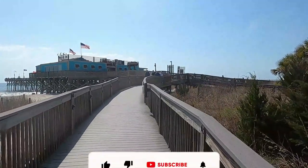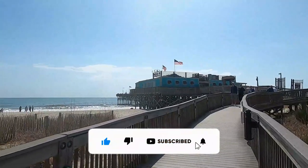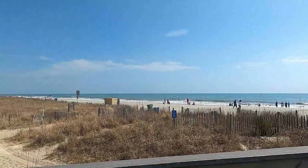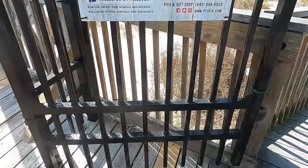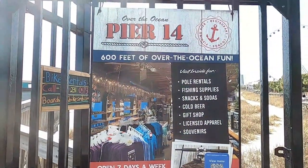Well, it's happening everybody. If you love the beach, make sure you subscribe to this channel to see the latest things that are going on around here so you can keep beachin'. So today we'll hang a bit at Pier 14 and the restaurant.